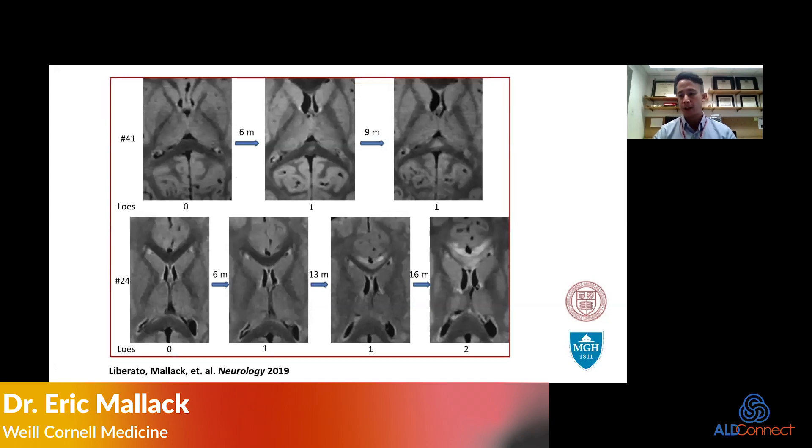This is work demonstrating what early cerebral ALD lesions look like. Looking at the corpus callosum, we're seeing tiny T2 hyperintense white matter changes. In the era of newborn screening, when we're screening by MRI, these are the types of changes we're looking for — very subtle T2 changes which we think initially grow slowly over time and then ramp up in speed.